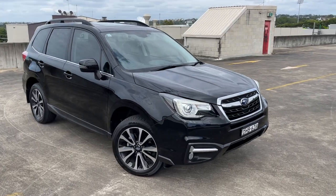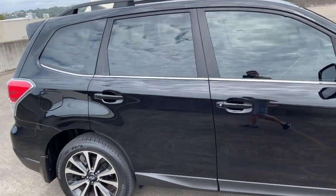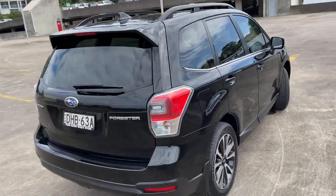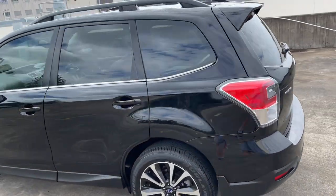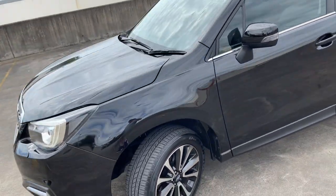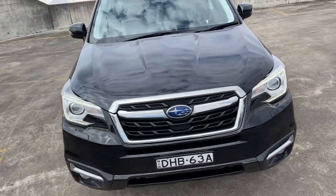We've got a 2016 Subaru Forester 2.5i S, 2.5 litre four-cylinder wagon, automatic, in black. Reverse camera, tinted windows, alloy wheels. She's only traveled 56,000 kilometers, has a full service history, and represents great value for money.